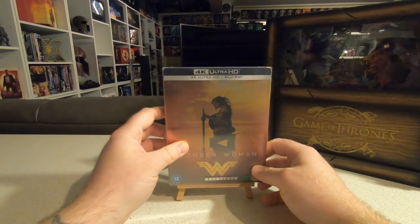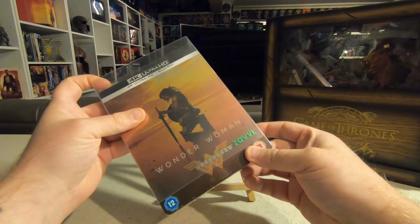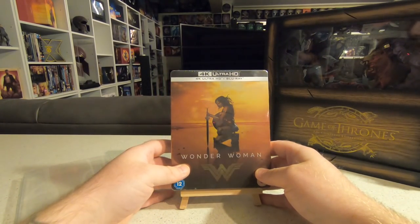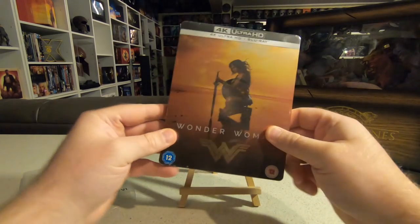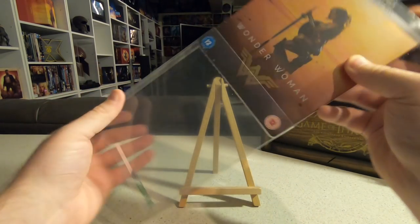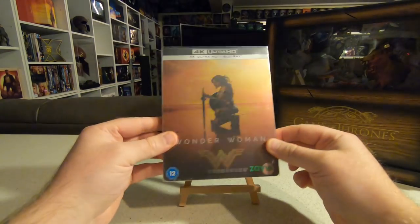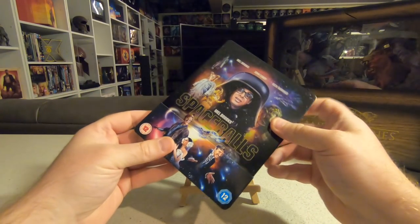Still on the DCEU — Wonder Woman. This one was from a Zavvi DC loot box, which my partner got me for Christmas. I had fun opening it up to see everything inside, and one of the extra special things was this 4K steelbook for Wonder Woman with unique artwork exclusive to this release. It also came with a Zavvi steel protector. I wasn't quite sure which movie was going to be in there, just that there would be a DC steelbook — turned out to be Wonder Woman.